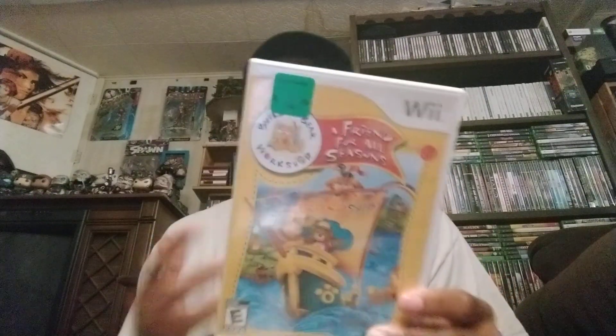This next Wii game I didn't even know they had — I just had to pick it up. It is by Build-A-Bear Workshop, called Friend for All Seasons — a Build-A-Bear game. When my daughter was younger we actually went and got her a Build-A-Bear. I found this for a buck 75 and didn't even know they had a Build-A-Bear game. It looks pretty neat — up to four players can play, kind of like a party game for children. This one isn't complete but the disc is in flawless condition.